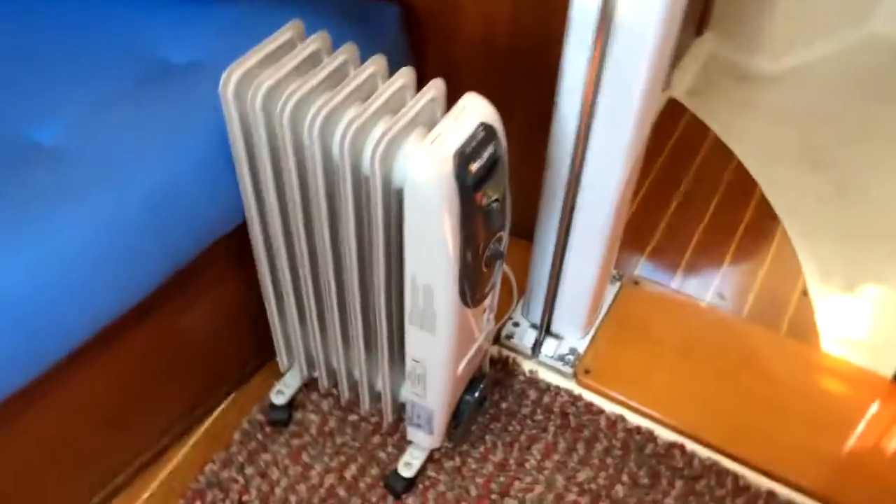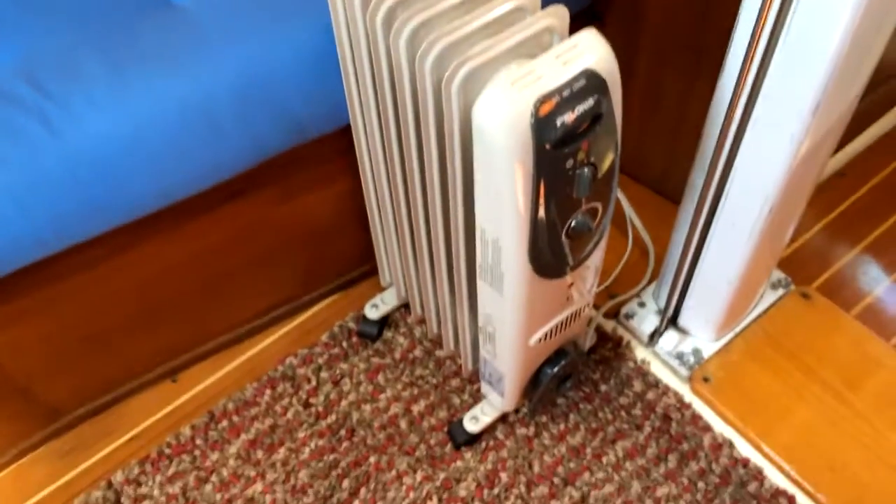The owner also has an electric radiator here — very useful for when you're under shore power to keep the boat warm.